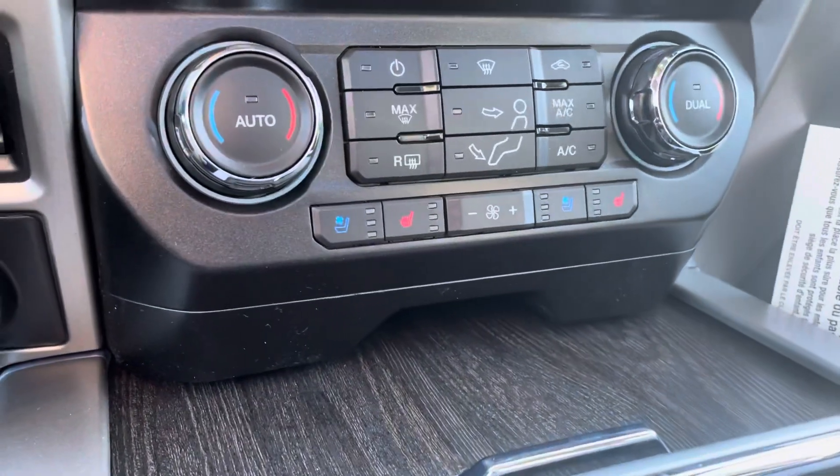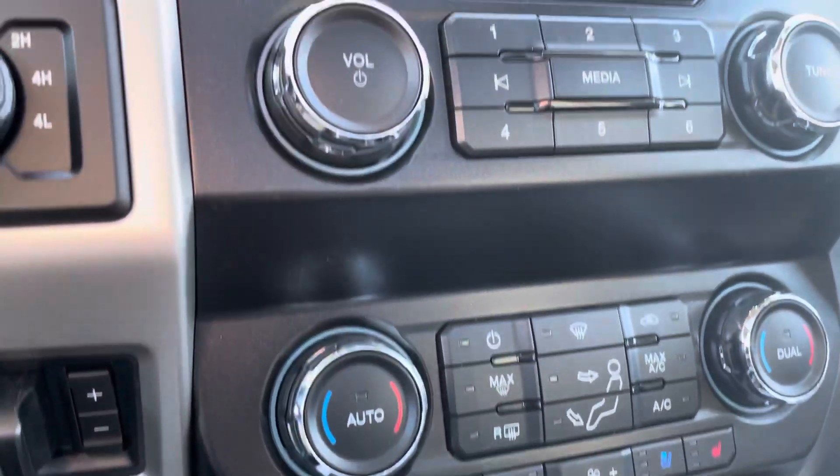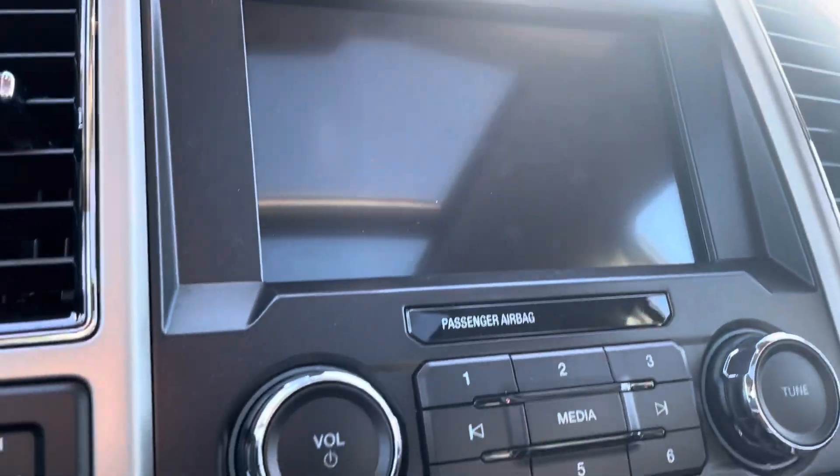You've got your dual zone climate control, heated and cooled seats, and a nice big display there.